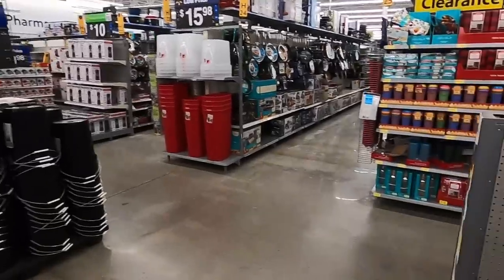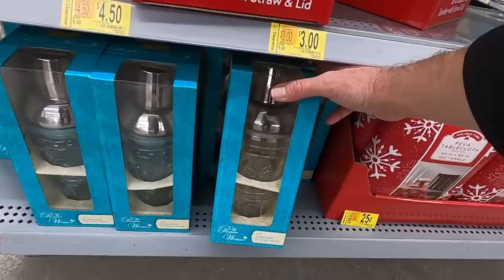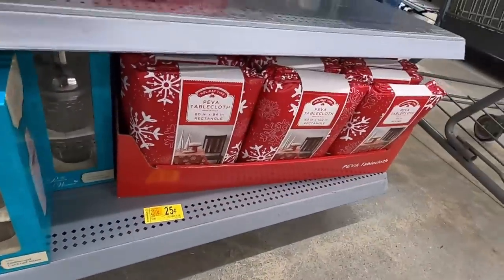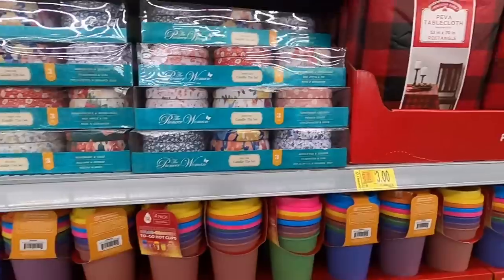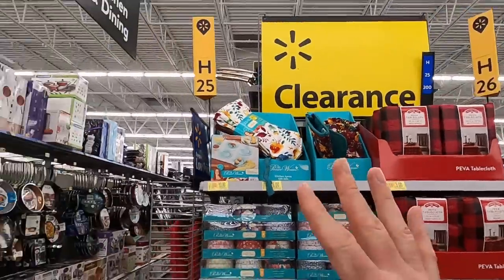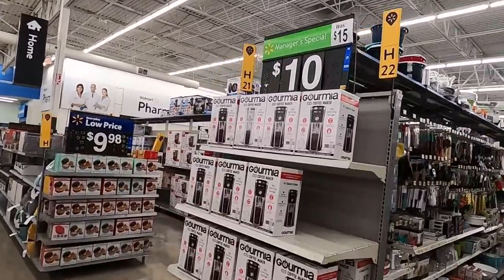They had inflatable beds, an elf advent calendar, and clearance stuff that wasn't even in the clearance aisle — so always check the end caps. There were cups, winter tablecloths for only 25 cents a piece — those seemed like a pretty good deal since I think they're disposable. There were some bowls, Pioneer Woman stuff, and we're going to keep looking because there's more clearance.